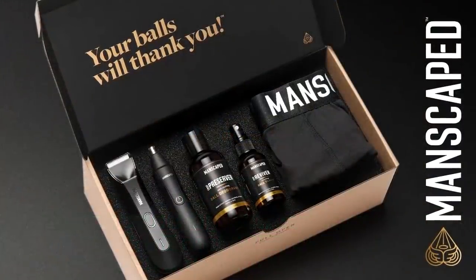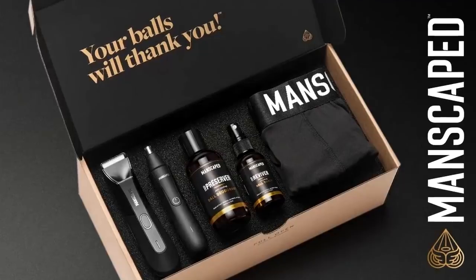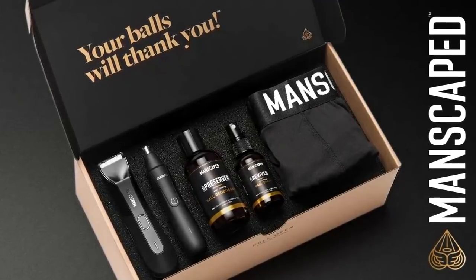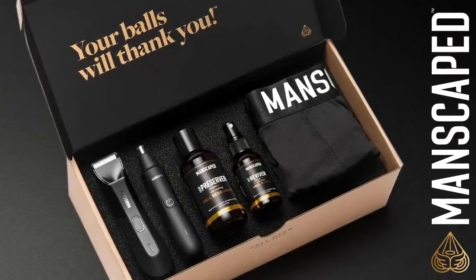Ready for an out-of-this-world experience, fellas? Look no further than the Performance Package 4.0 from Manscaped, which has just taken off in not only the USA, but Canada, the UK, across Europe, Australia, South Africa, and Singapore.